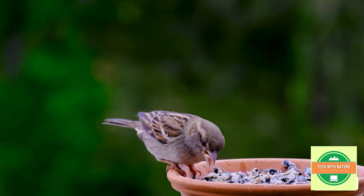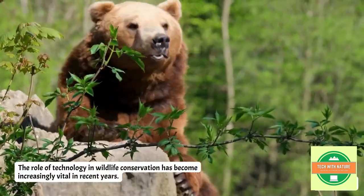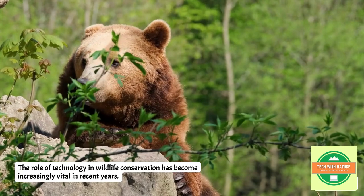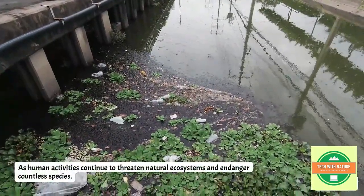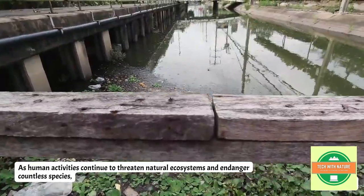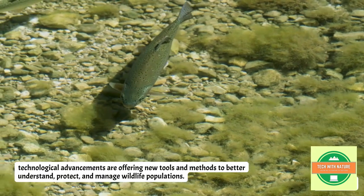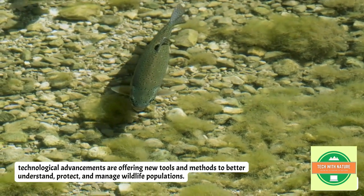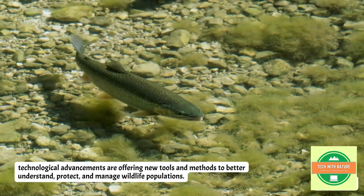So coming back to our main topic, the role of technology in wildlife conservation has become increasingly vital in recent years as human activities continue to threaten natural ecosystems and endanger countless species. Technology advancements are offering new tools and methods to better understand, protect, and manage wildlife populations.